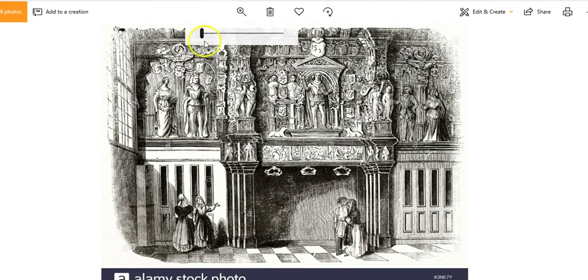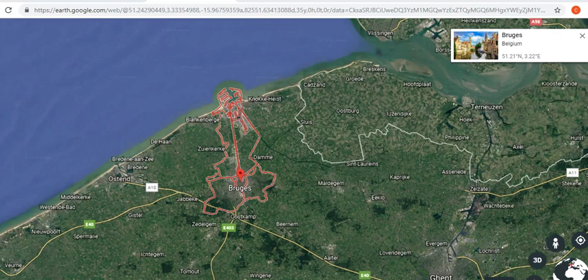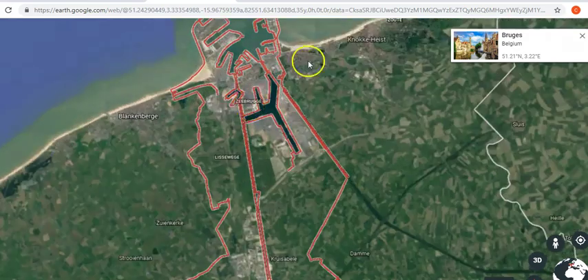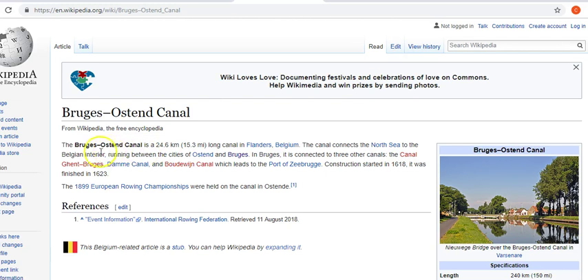Alright, so that looks like the end of it. So there we go — that is Bruges in Belgium. Definitely mud flood — it's been there for a long time. They say it was built around the 1100s and all these canals were man-made back in the 1600s. But like I said, it just doesn't make sense when you see the scale of the canals. The wiki page says the main canal is 24.6 kilometers, connects to the North Sea. The construction started in 1618 and was finished in 1623, so it took five years to build that. No machinery — they're obviously digging it with shovels. It just doesn't make sense at all.